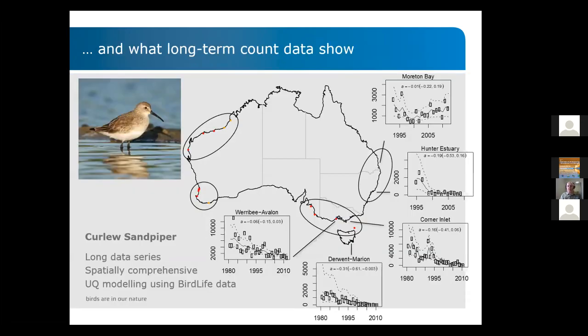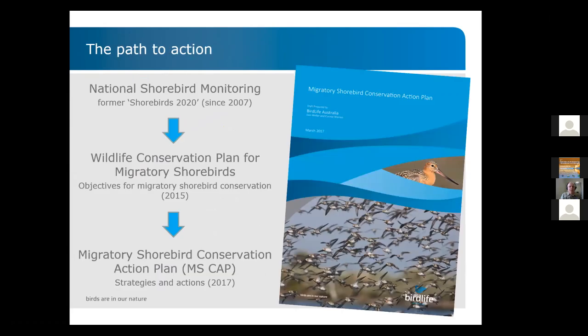What the long-term count data show us has been quite clear for some time. I've picked out one of the threatened species we have in Australia: the curlew sandpiper. We have a long-term, spatially comprehensive data series, and University of Queensland modeling has shown quite conclusively that there has been a long-going decline that eventually led to substantial population reduction. The basis of understanding these things is always a comprehensive monitoring effort.